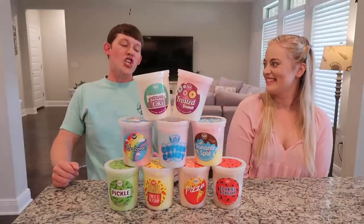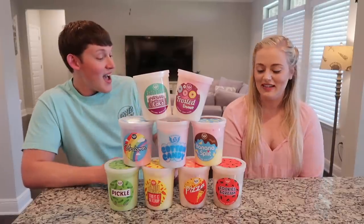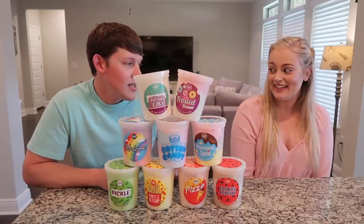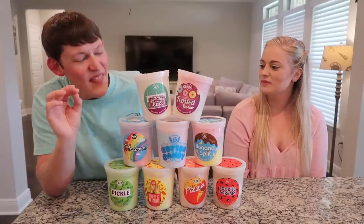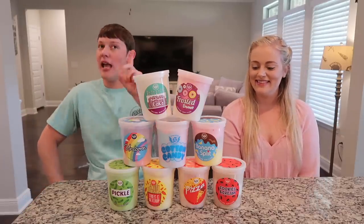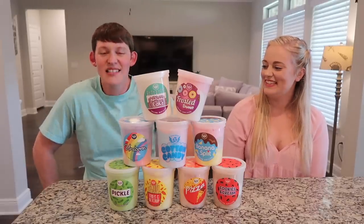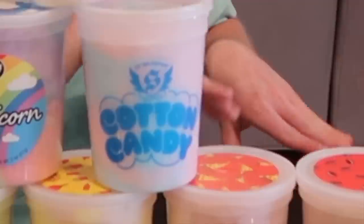Which cotton candy are you most excited for? I'm personally most excited for the cookies and cream because I don't know how it's gonna taste as a cotton candy. I'm looking forward to the donut cotton candy — they took the sweetness of a donut and put it in a cotton candy. Least excited? Probably fries and ketchup, and maybe pizza.